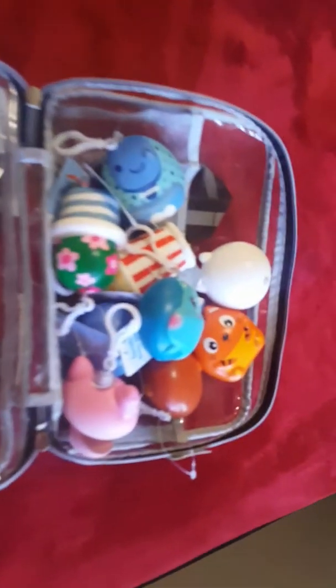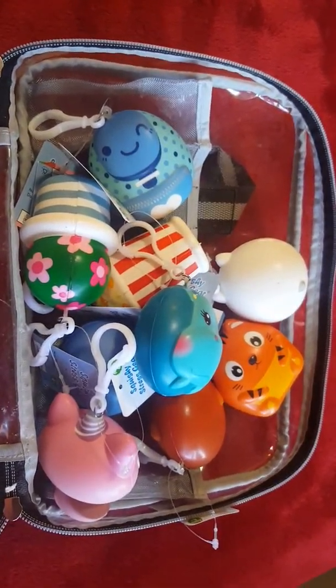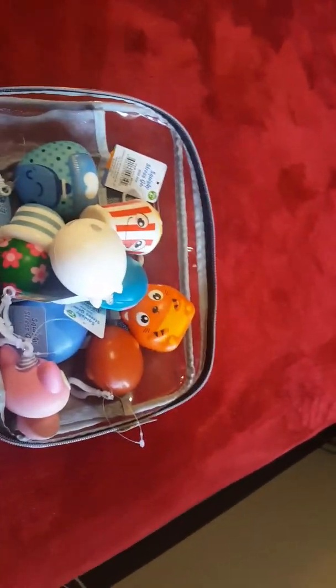I hope you guys enjoyed the video! Comment down below which one is your most favorite squishy out of all of them. I think my most favorite one is the polar bear one — it's cute. And this popcorn one, I love this one too, it's so slow rising. Love you guys so much and I'll see you guys tomorrow.